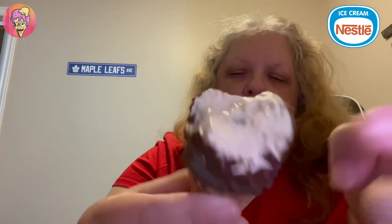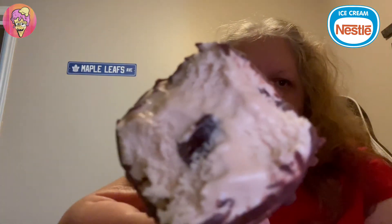You guys can see there — drumsticks, you know, they have the little caramel or chocolate or what have you in the middle. One more bite and I'm gonna give you guys my rating here. See, more chocolate there in the middle. Mmm, I like it.